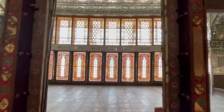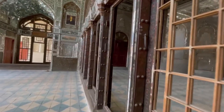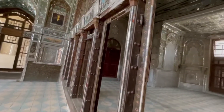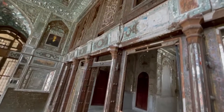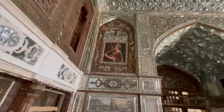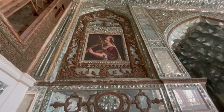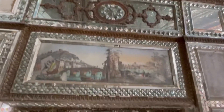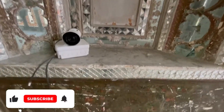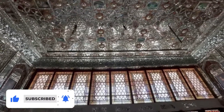In this house, the traces of ancient Iranian art can be clearly seen. Well, that's it — we tried our best to introduce this amazing place to you. Don't forget to subscribe to our channel, like this video if you enjoyed it, tell us your opinion in the comments, and thanks for your support.